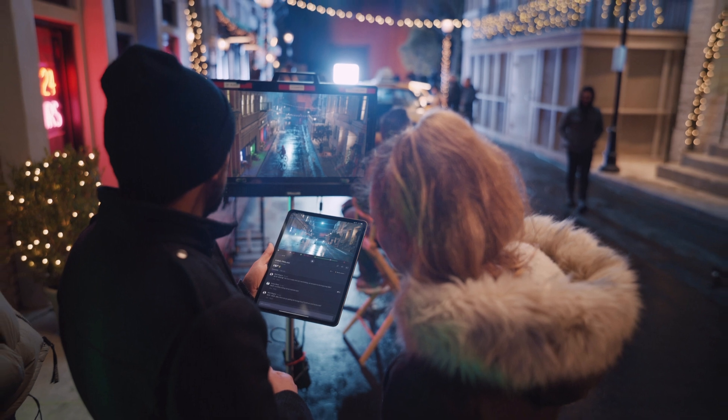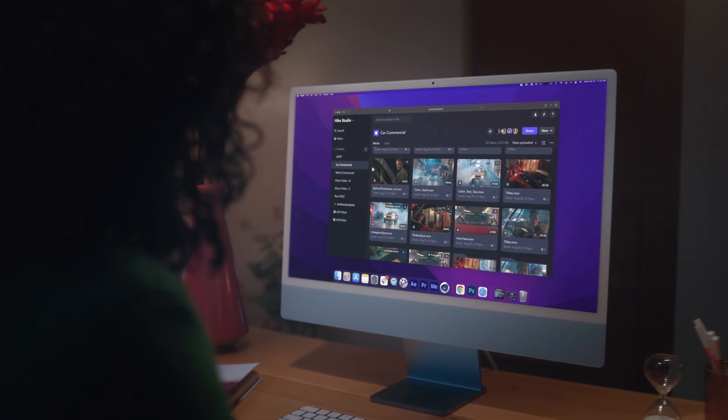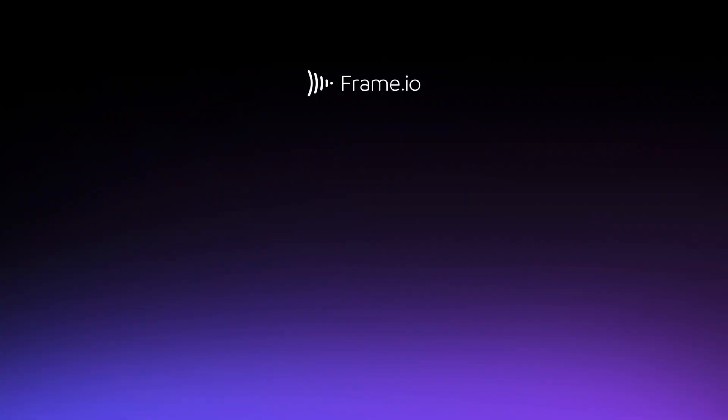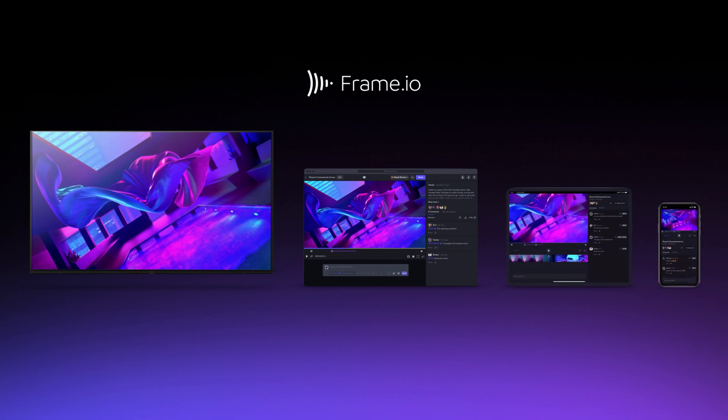Frame.io is a cloud collaboration platform built to power the world's video creators. We have become the standard cloud operating system that centralizes creators with their content and their collaborators. We do this through an Apple TV app, web app, and iOS apps, so that artists have total access to all their work-in-progress content at any time, anywhere.